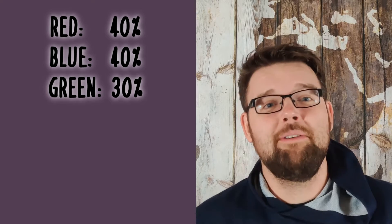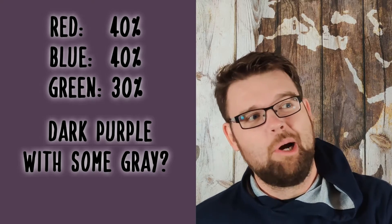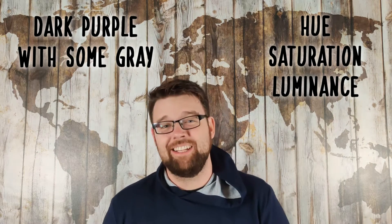If I ask you what color this is, if you're colorblind you may say something like 'I'm not playing that game again.' But the color-normal view will probably say something along the lines of 'dark purple with some gray mixed in,' or 'royal heather' if you're some kind of color snob. Essentially, we like to think of color in terms of color, brightness, and colorfulness — or more precisely, hue, saturation, and luminance.